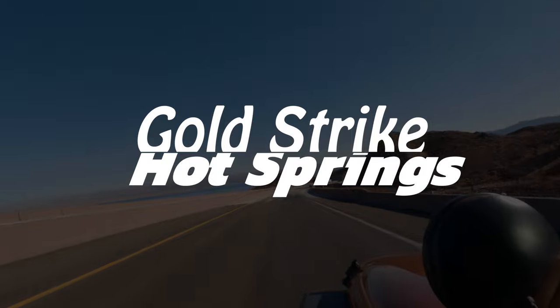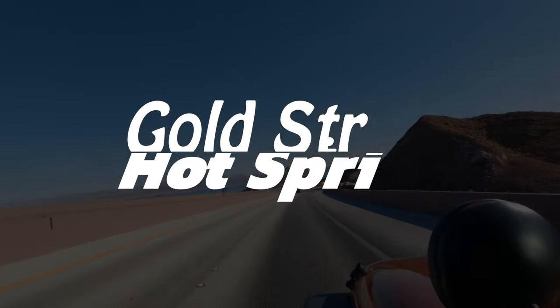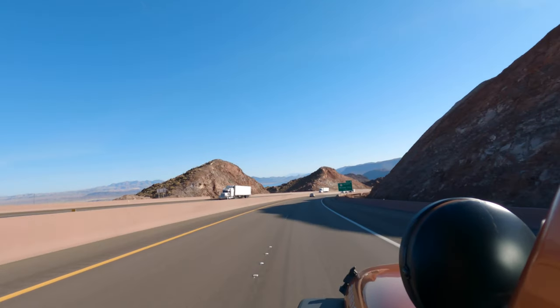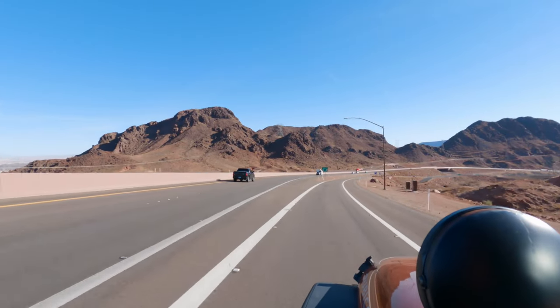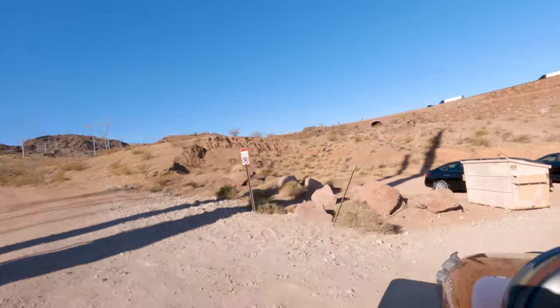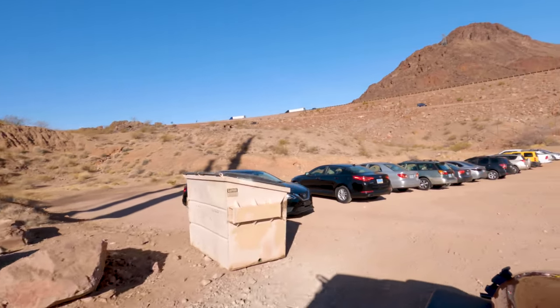It's kind of funny that after all these years of visiting Las Vegas, we are just now finding out that the surrounding area is home to some seriously epic hikes. I'm not going to sugarcoat it — this hike is hard, but if you are up to the challenge, it is well worth it.